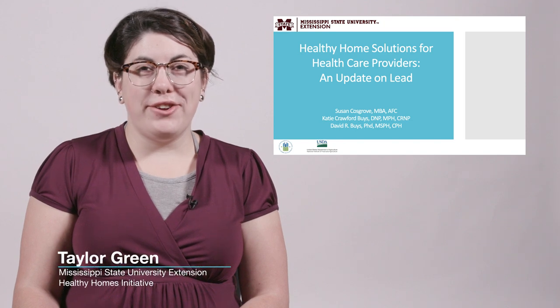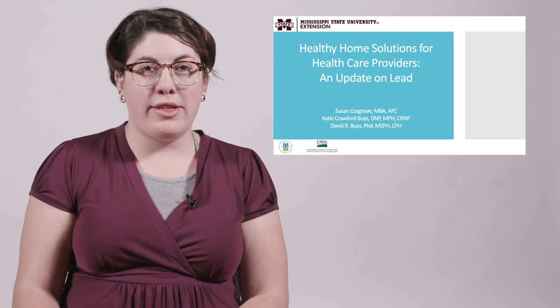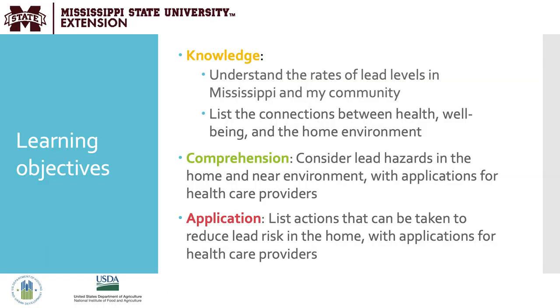Hello, my name is Taylor Greene with Mississippi State University Extension. Welcome to Healthy Home Solutions for Health Care Providers, an update on lead. Here are the learning objectives for today's program. As a result of viewing this video, you'll be able to list the connections between health, well-being, and the home environment; consider lead hazards in the home and your nearby environment; and list actions that can be taken to reduce the lead risk in the home.